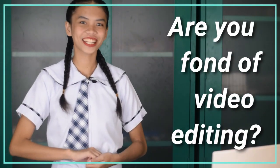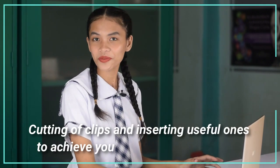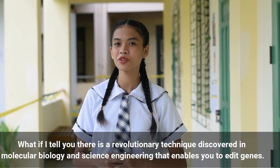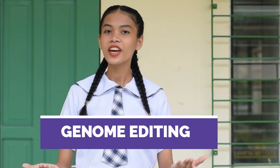Are you a fan of video editing? Cutting clips and inserting useful ones to achieve your desired video output? What if I tell you there's a revolutionary technique discovered in molecular biology and science engineering that enables you to edit genes? We call it Genome Editing.